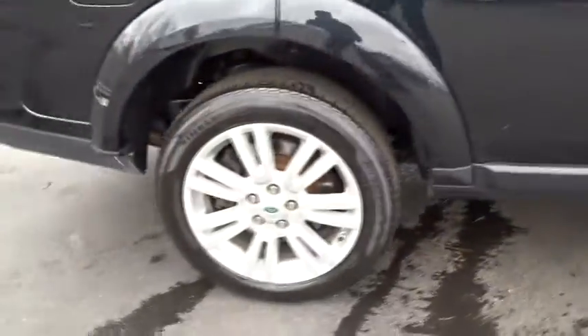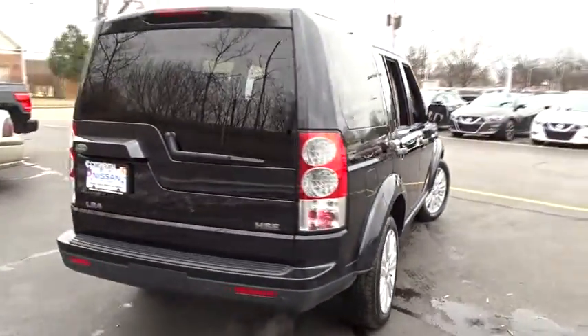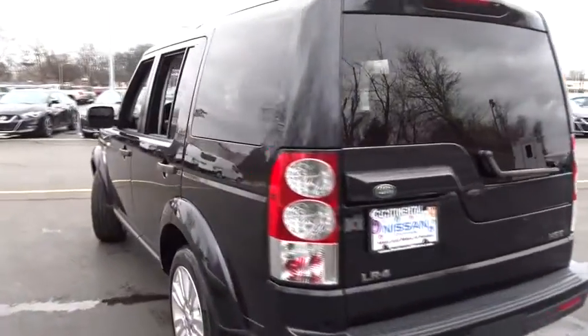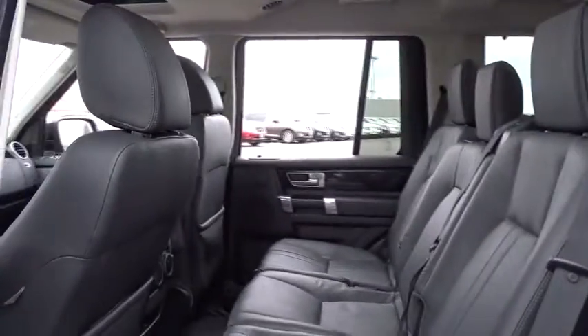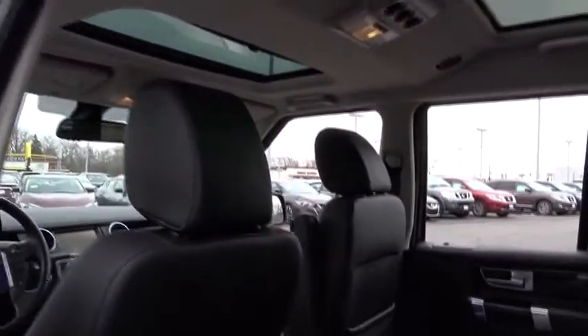Adjustable steering wheel, driver airbag, auto-dimming rearview mirror, PPO, cruise control, floor mats, aluminum wheels, hard disk drive media storage, keyless start, four-wheel disc brakes. This beauty is sure to make you the talk of the neighborhood, so call or drop in for a test drive today.